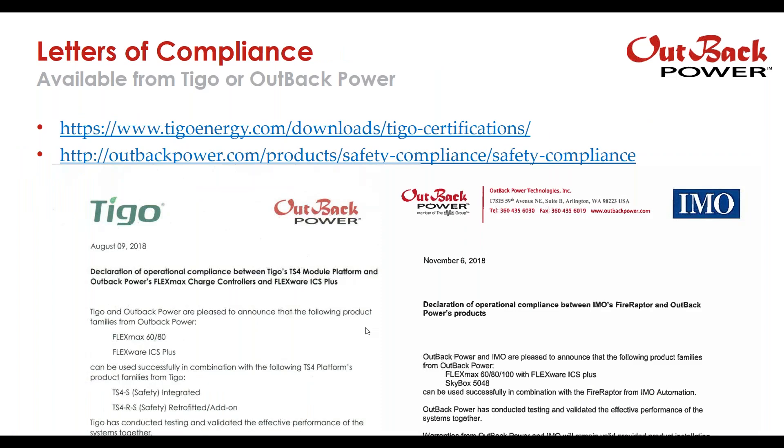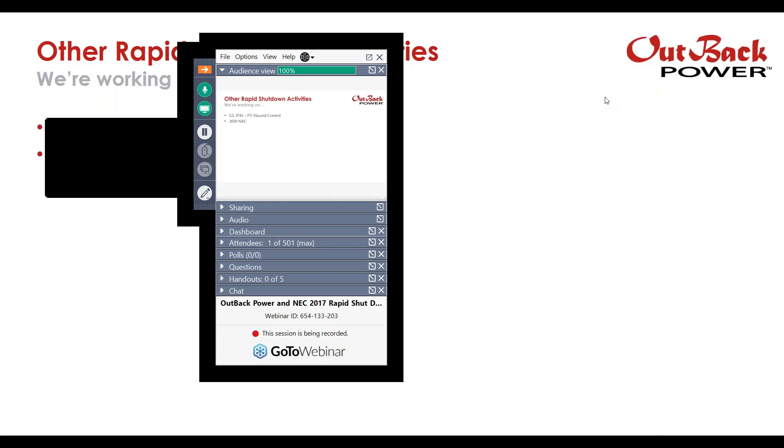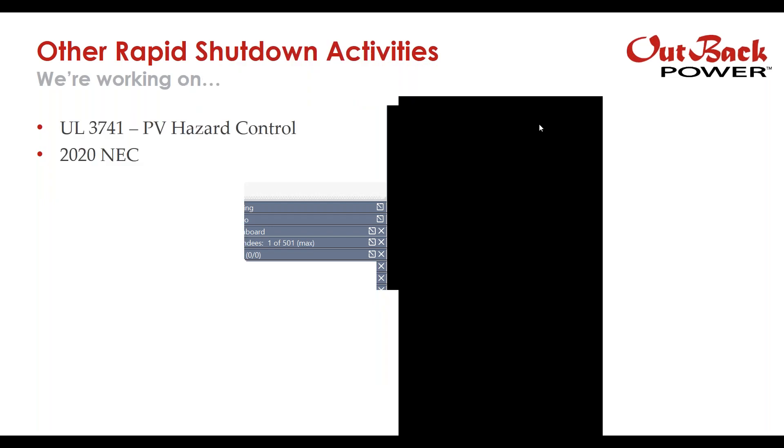You can get letters of compliance available from Tygo on their website at the link shown on screen, or at Outback Power. Our safety compliance section of our website includes the IMO declaration shown on the right. We're also participating in UL 3741, the PV Hazard Control standard, which we think will add some improvements over NEC 2017. We're also working on the 2020 version as well.